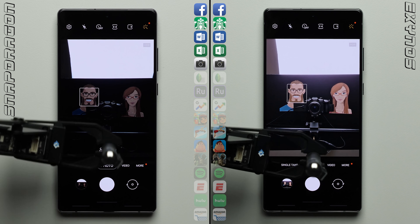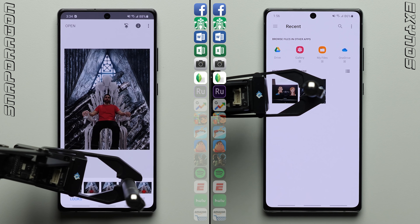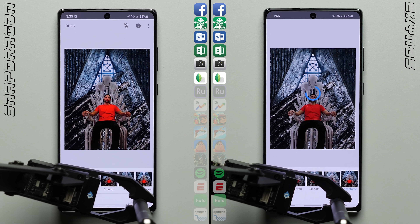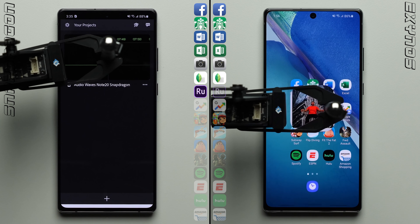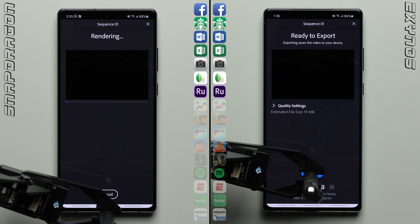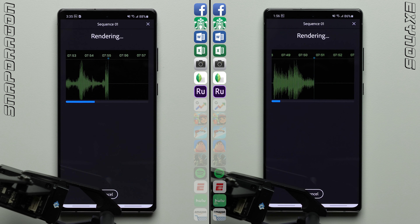We may start to see the difference in the chipsets here in the more processor-intensive second row, starting in Snapseed, where we're adding two different filters to the same photo and then exporting that image out to storage. From the looks of it, the Snapdragon variant was able to perform the task at a faster rate, allowing it to take the lead as we move on to Adobe Rush, which is easily the most processor-intensive task in this entire speed test.